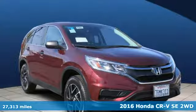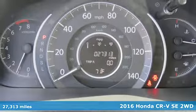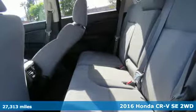It's a certified 2016 Honda CR-V. Every Honda is designed with the driver in mind. It comes with great features you'll love.